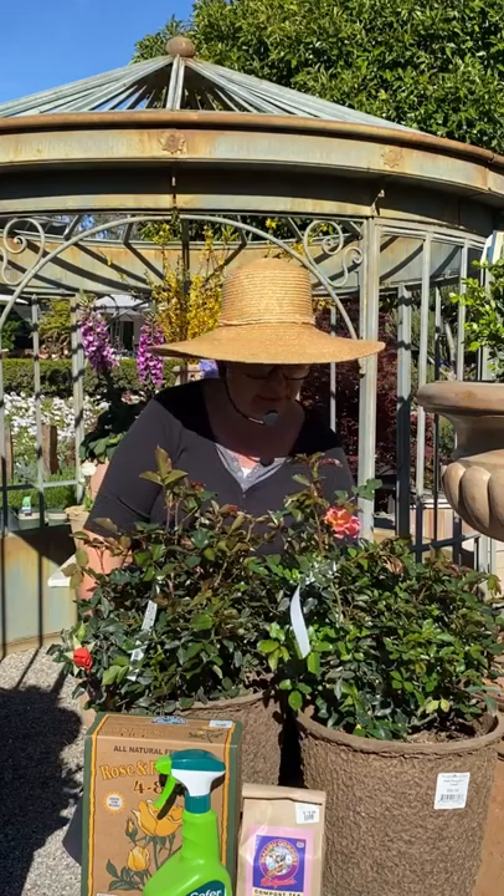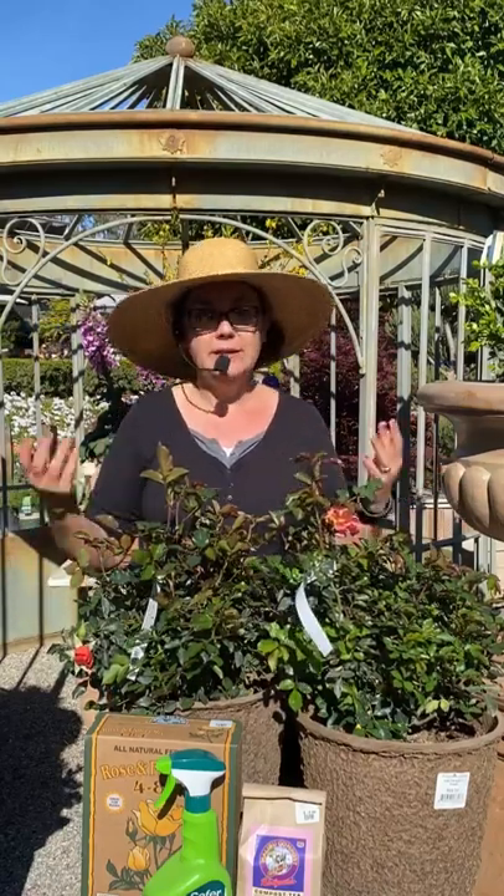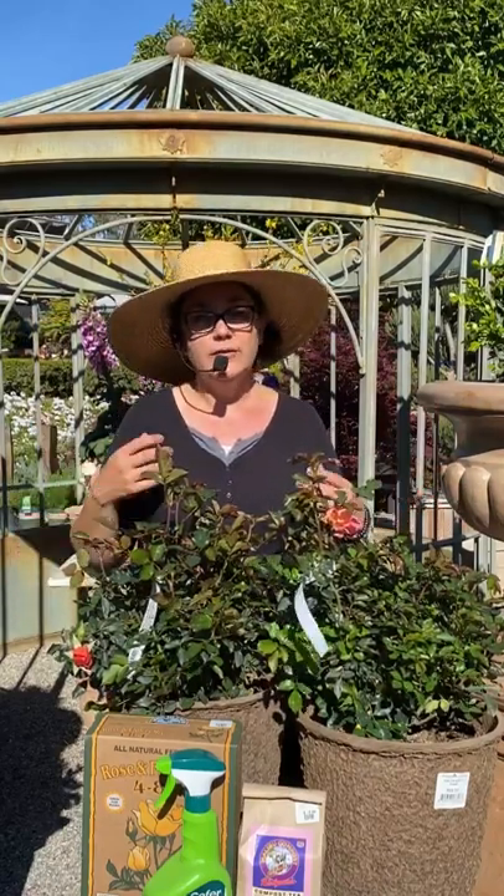We're a garden center that really focuses on the environment and making sure that everybody's well-educated on how to have a beautiful garden but also really care about the environment. We are 100% organic here — we've been 100% organic for many years, over 10 years now. Everything that we sell, from the fertilizers to the sprays, all organic. But a lot of plastics come with a lot of our plants, so we actually have a recycling program here called Plants Not Plastics. You can bring your one-gallon and above containers back, and we donate to the Surfrider Foundation.